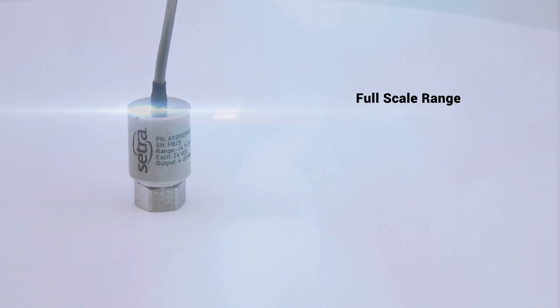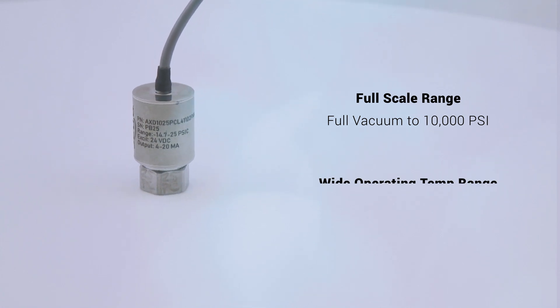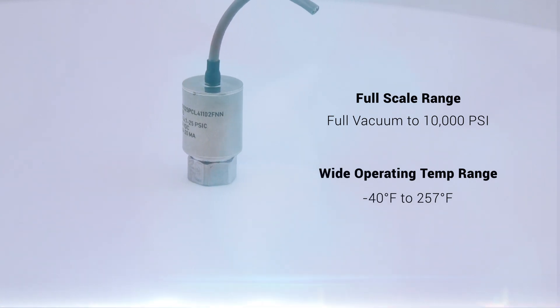The Model AXD features a full-scale pressure range from full vacuum up to 10,000 PSI, with a wide operating temperature range of negative 40 degrees up to 257 degrees Fahrenheit.